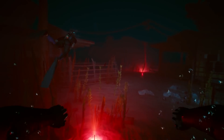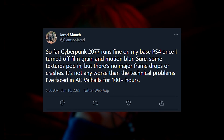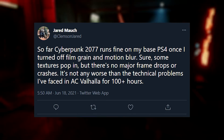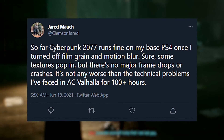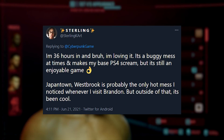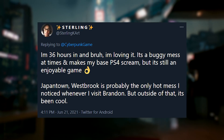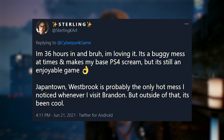In defense of Cyberpunk, some folks on Twitter said they've had reasonably good experiences with it on the base PS4. Twitter user Jared Mock said it runs fine on his base PS4 once he turned off film grain and motion blur, adding that some textures pop in but there are no major frame drops or crashes. Sterling K. Art on Twitter — shout out to Sterling — wrote that they're enjoying it, adding it's a buggy mess at times and makes their base PS4 scream, but it's still an enjoyable game.